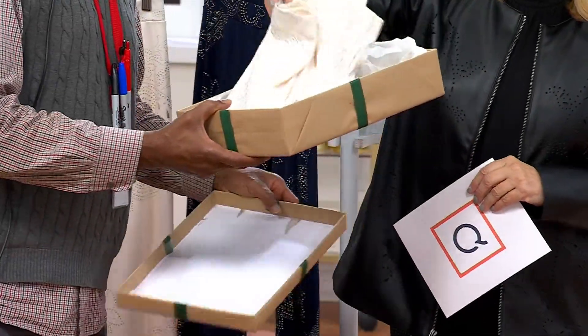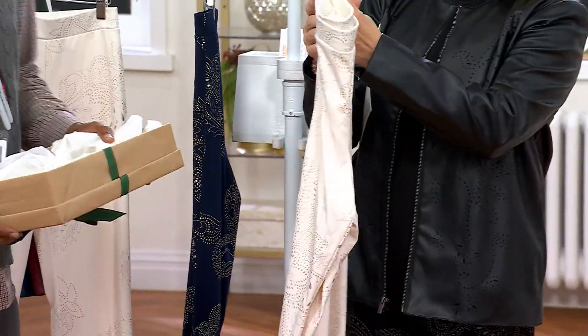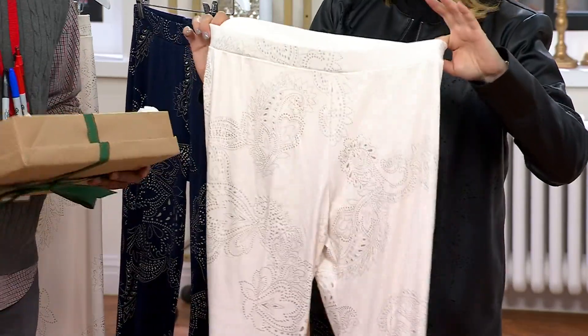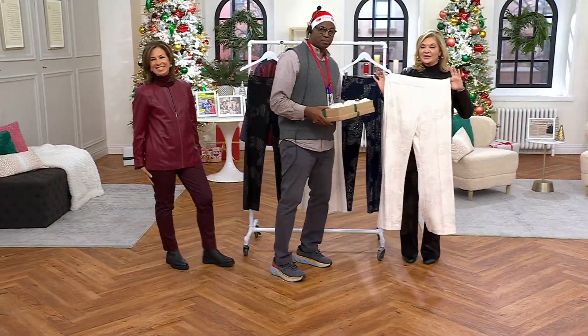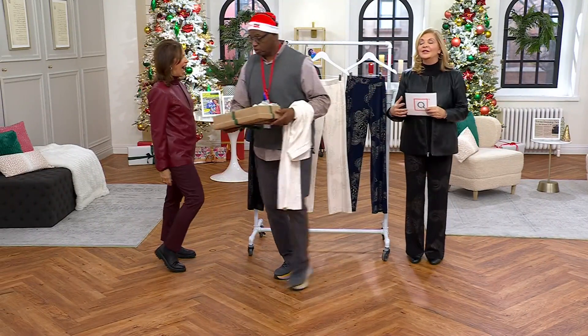Look what Jerry Claus brought us. Everyone could look good in this pant. Jerry, you give the best gifts. How do you know? Jerry has the best taste. It does match perfect with the Today Special Value. I'm going to give that one back to you. Thank you very, very much.